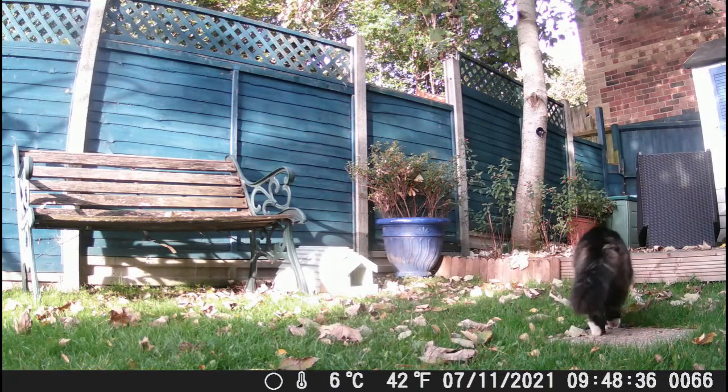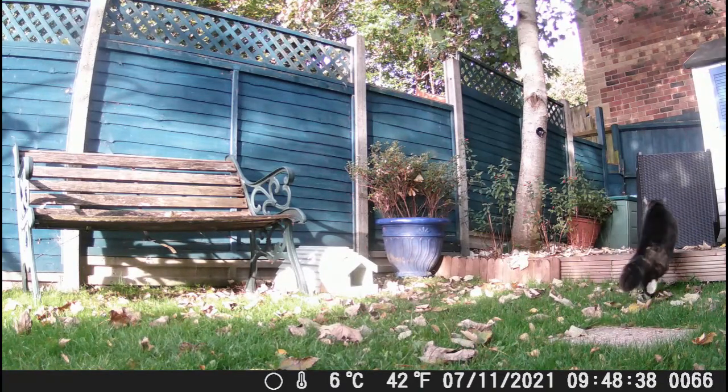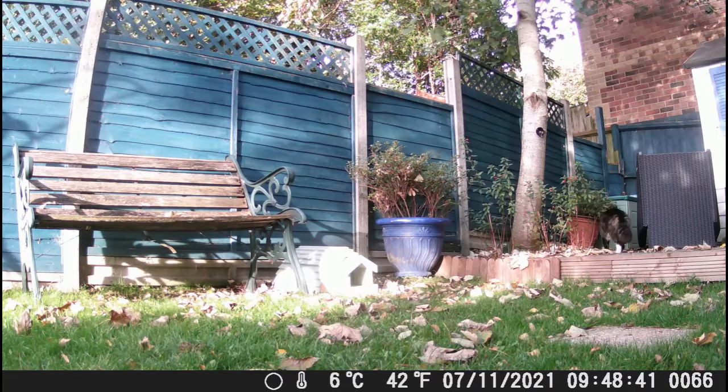Ladies and gentlemen, for your amusement, just to prove that three days ago wasn't a fluke, this is actually the way he gets home.